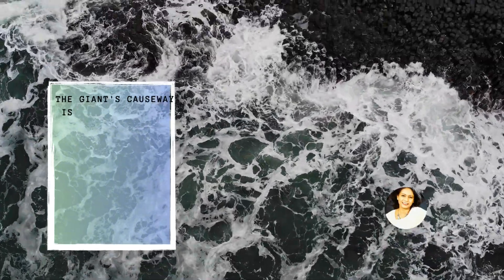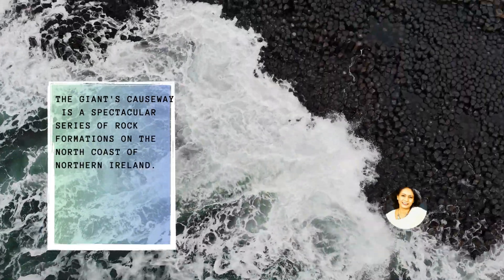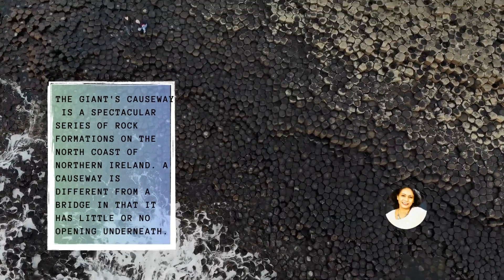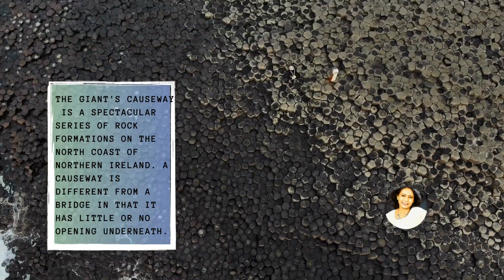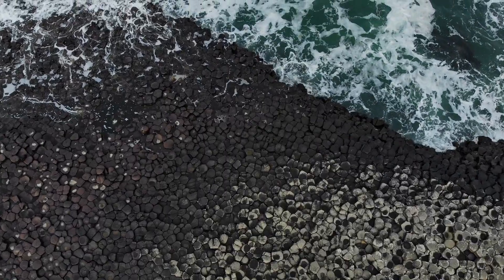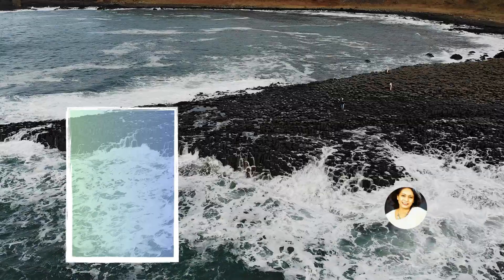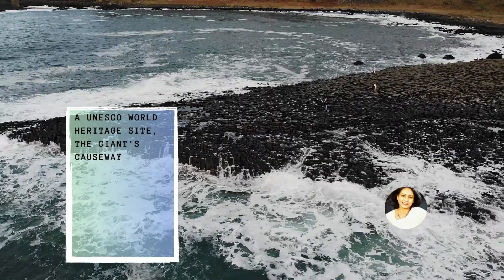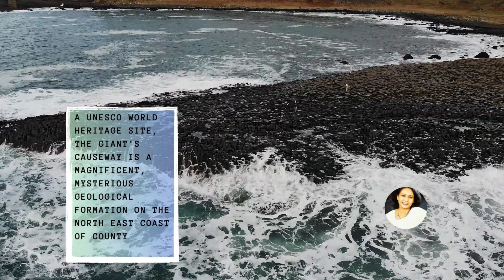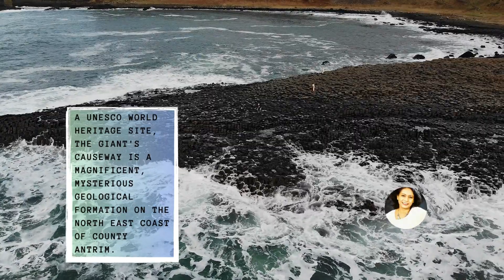The Giant's Causeway is a spectacular series of rock formations on the north coast of Northern Ireland. A causeway is different from a bridge in that it has little or no opening underneath. A UNESCO World Heritage Site, the Giant's Causeway is a magnificent, mysterious geological formation on the northeast coast of County Antrim.